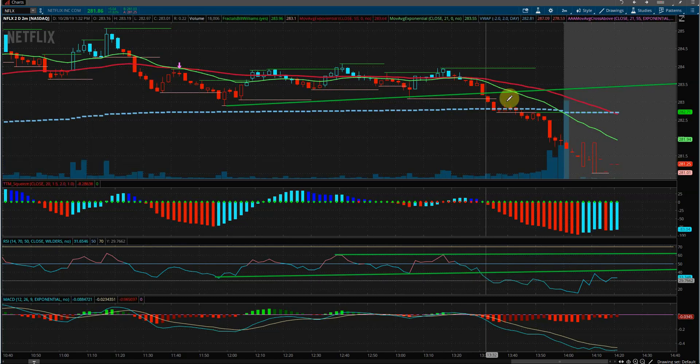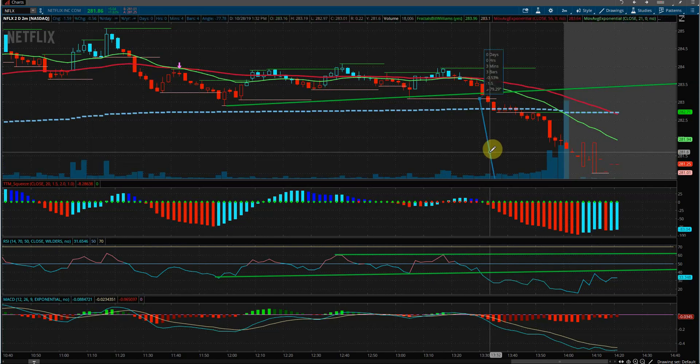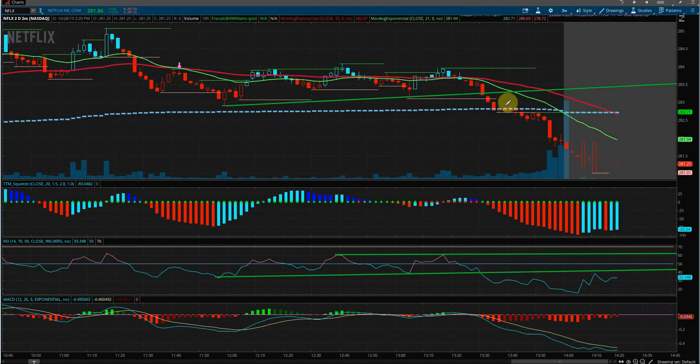That was a good indication to go short. From the point of entry to where it ended the day was around 0.5%, so a half percent gain off that entry signal. That was the trade setup for Netflix — thanks for watching.